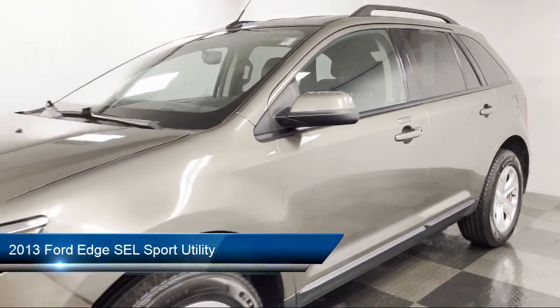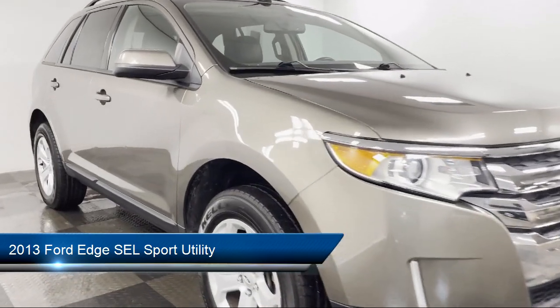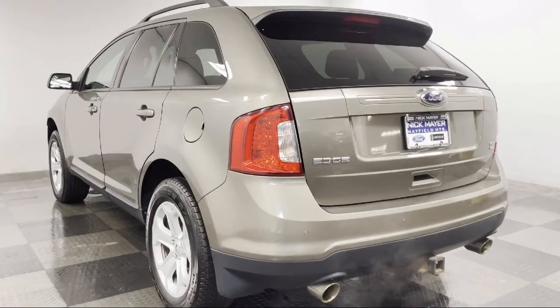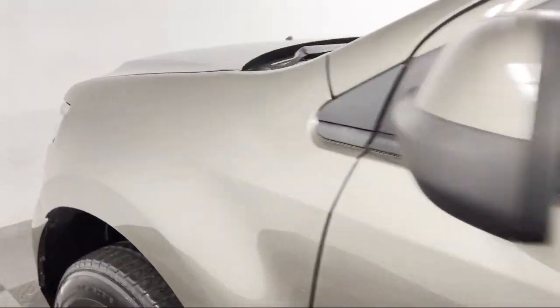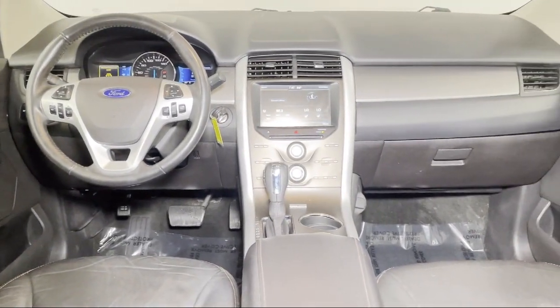It comes equipped with dual front-side impact airbags, steering wheel-mounted AC controls, parking sensors, fully automatic headlights, alloy wheels, split fold-down rear seat, Sirius XM satellite radio, heated door mirrors, keyless entry, rear spoiler, and has less than 70,000 miles on the odometer.